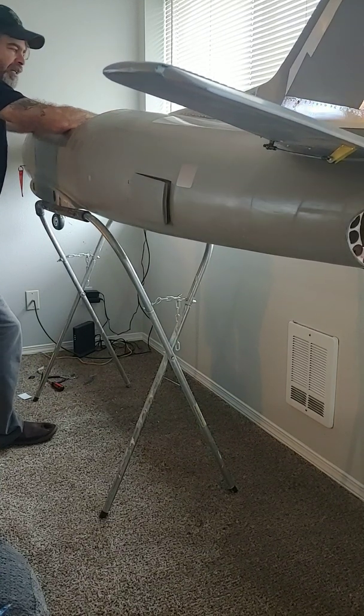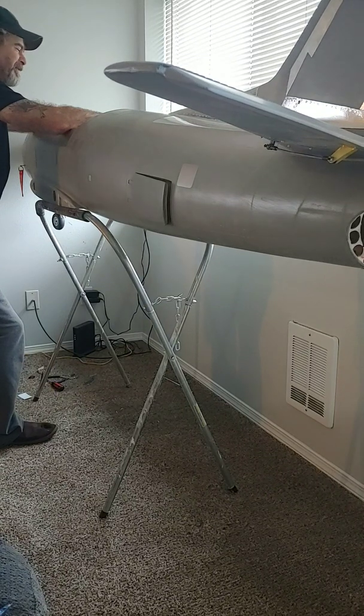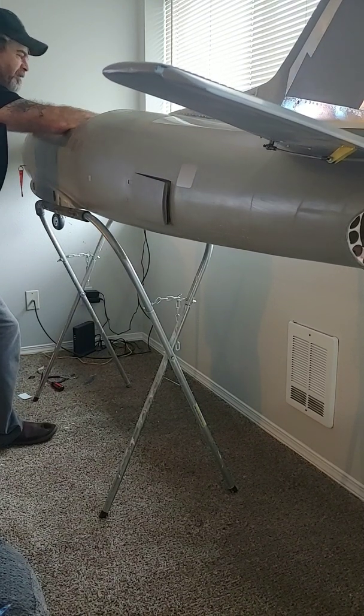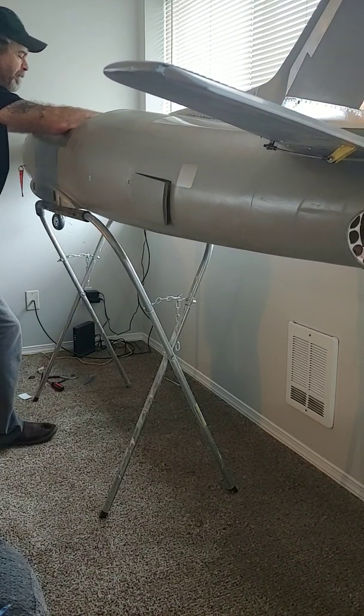I don't build hangar queens. Even though this jet is beautiful and I spent close to three years building it, it's time to say goodbye. The guy that bought this is going to fly the crap out of this thing.